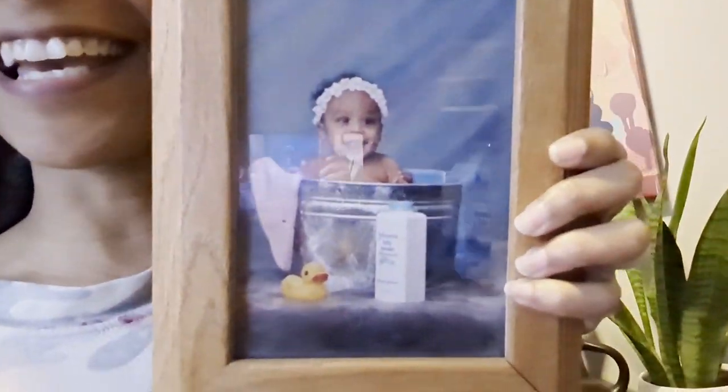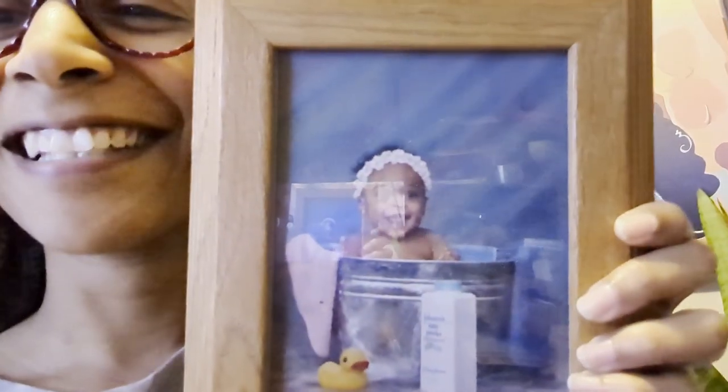Real quick — I was helping my grandma move some things around and she found this framed baby photo of me. Look at her! So I have a framed baby photo of myself in my house now, which is quite funny. I'm going to balance it on this water bottle.